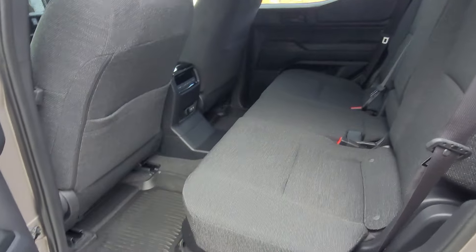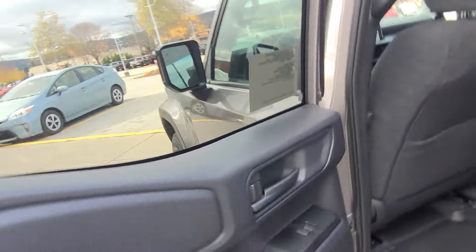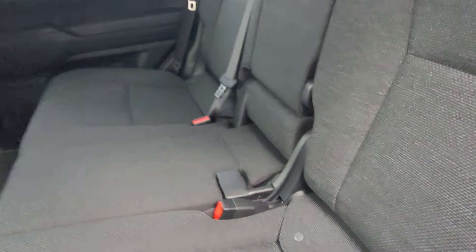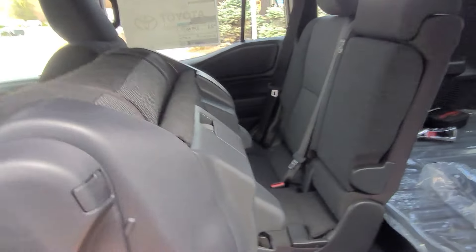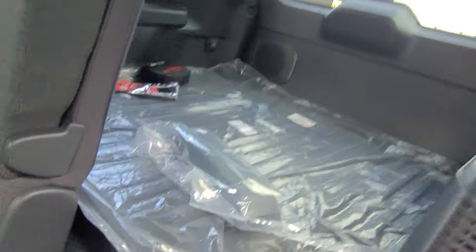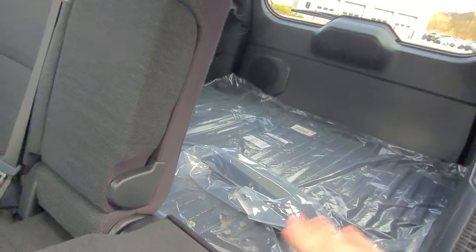Fabric seats in this vehicle. You have some nice, easy-to-clean door cards. Black fabric seats with a really nice pattern that's going to hold you in and grip you nicely. These seats fold down incredibly easy — all entirely folded down, easy access to the back, and then down flat. So you can have it set like that or whatever works best for you.